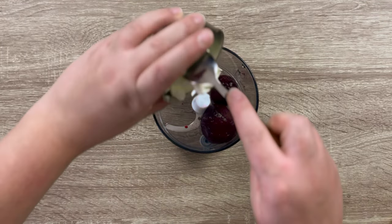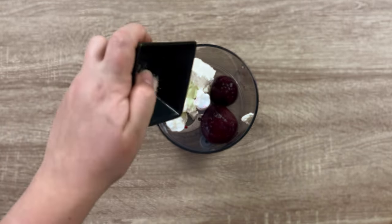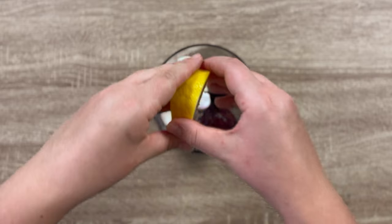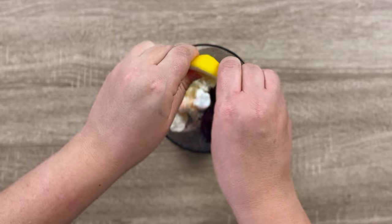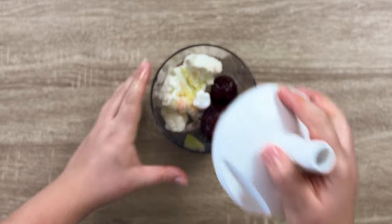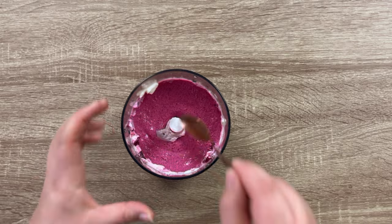For the second sandwich, start by making your beetroot cream. In a blender add your beetroot, cream cheese, salt, lemon juice, and also for the taste a little bit of the lemon pulp. Blend it all together into a nice pink sauce like this.